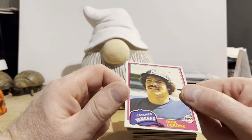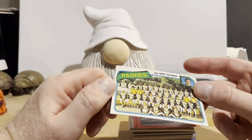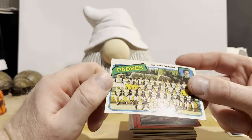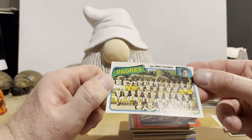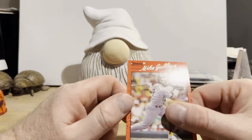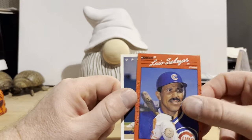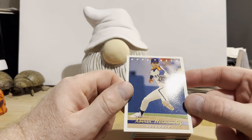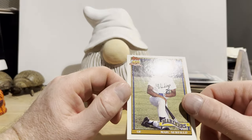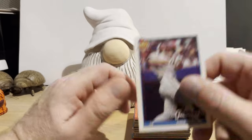We have an '81 Topps Rick Cerone — it's got a dent here in the corner, not a valuable card anyway. A 1980 Topps Padres card, not in bad shape, one little corner ding. Mike Gallego from '90 Donruss, Luis Salazar, Xavier Hernandez from '93 Upper Deck. Mark Newfield from '91 Topps — I guess this was a big deal back in the day with this draft pick card, but I don't think much happened with Mark Newfield. There's Dave Hollins — played third base for the Phillies in the early '90s.